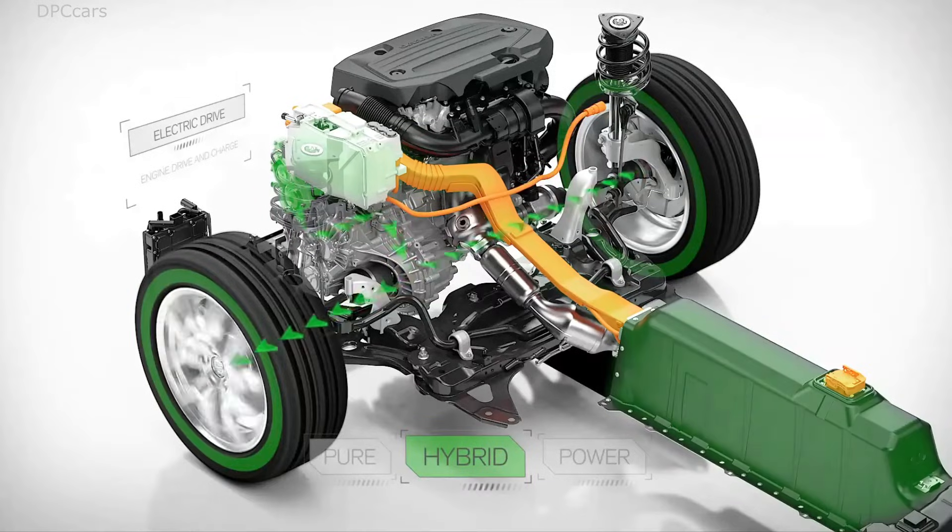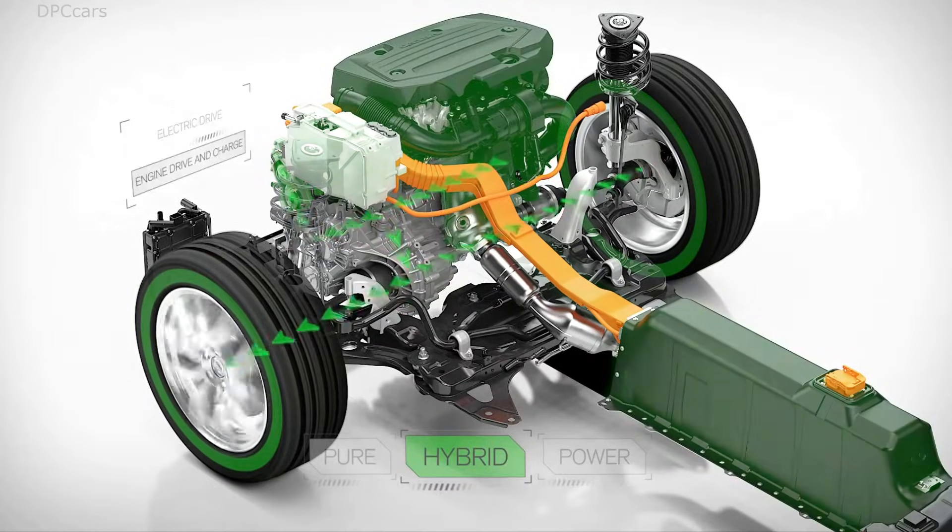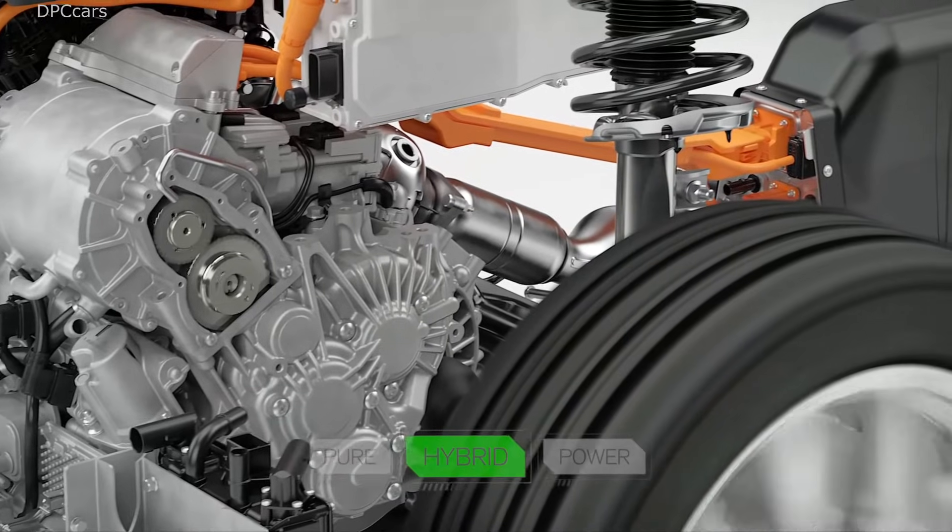In this mode, the battery is also charged when necessary by the petrol engine. Hybrid mode essentially offers optimal economy.